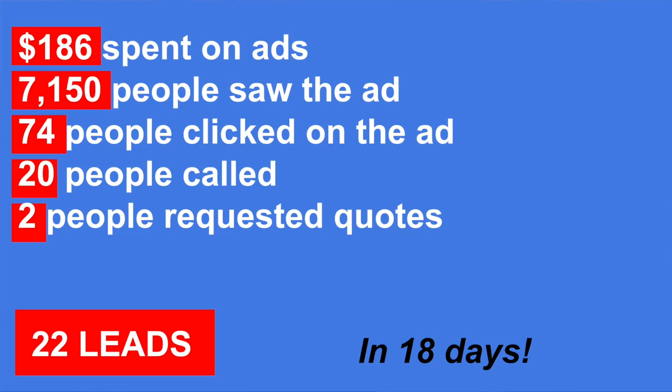They got two requested quotes from that — two people filled out the conversion form to book an inspection — and also 20 phone calls. So 22 leads in 18 days, very powerful numbers. And over 7,000 people saw the ad. Even if they didn't click, that's still a brand impression for you in your market. Constantly running ads is a way to get people to think about your brand and your company. One thing we often hear is, 'I never click on ads — do people actually click?' They do. It typically happens when people are looking to hire somebody, so it is an effective route.